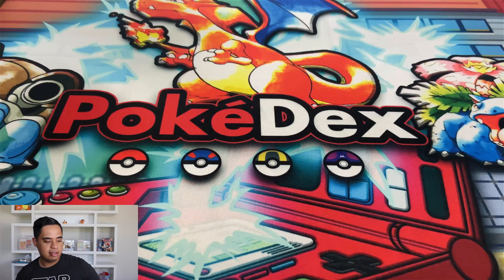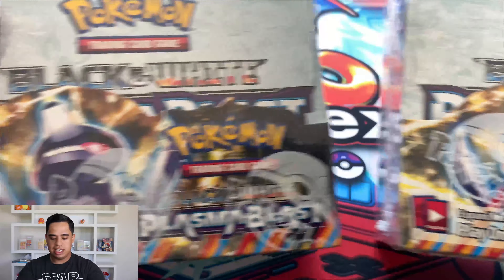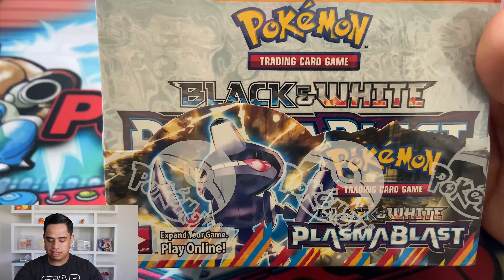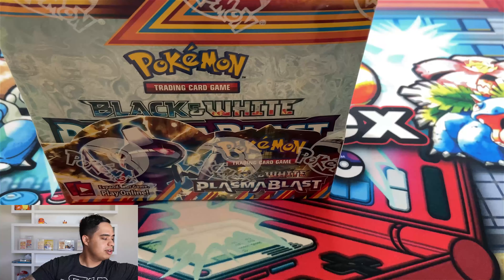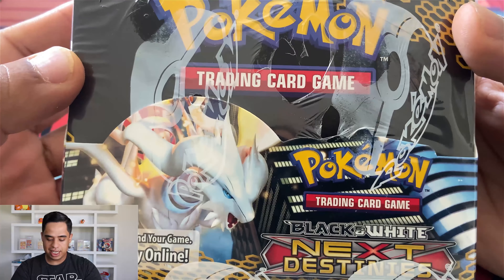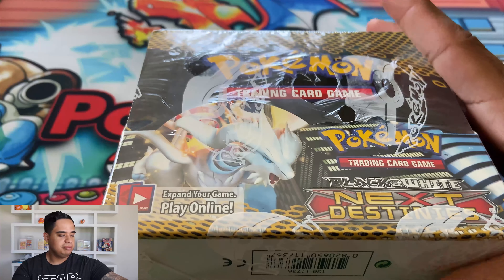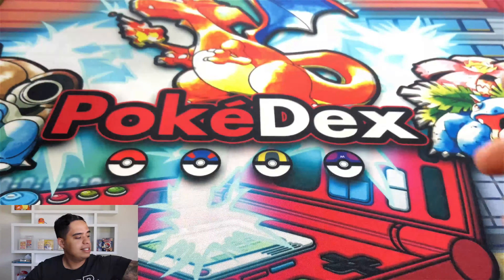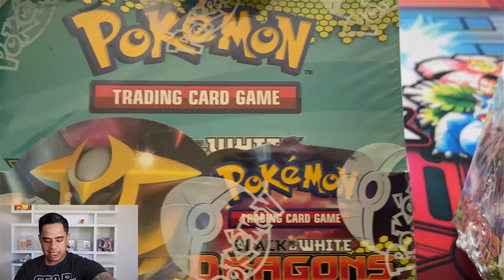Let's move on to the booster boxes, because we have a lot. The first two are Plasma Blast — I purchased two Plasma Blast boosters, they are absolutely immaculate condition, very very mint. One of them will be going in the personal collection, the other will be up for sale. This is the Black and White Next Destinies — it has some heat damage to it, so I'll probably be opening this one on the channel. Luckily I got a second one which will go into the personal collection.